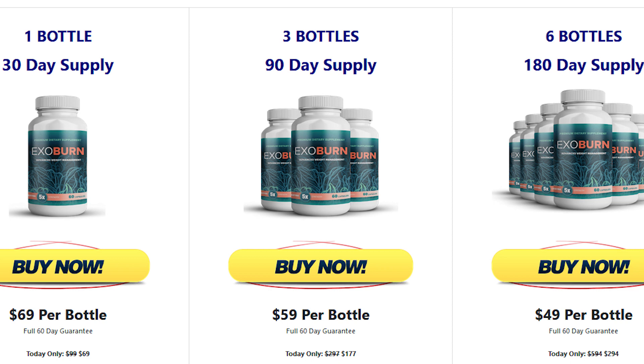If you have been struggling to lose weight, have hit a plateau, or are just beginning your weight loss journey, then ExoBurn may be the right weight loss support supplement for you. ExoBurn comes in an easy-to-swallow capsule form that was made in the US, FDA approved, and GMP certified facility.